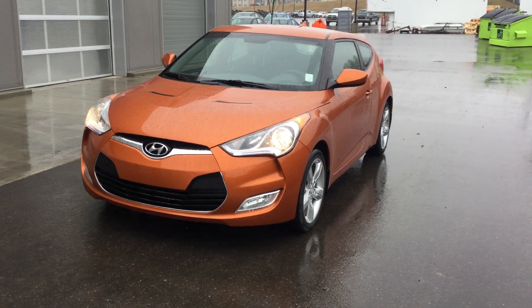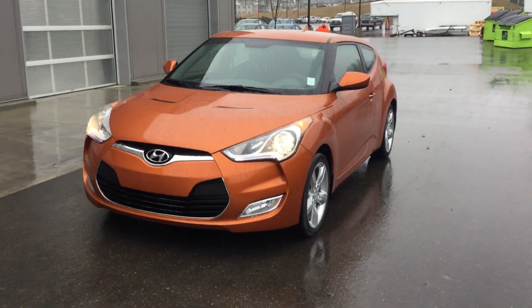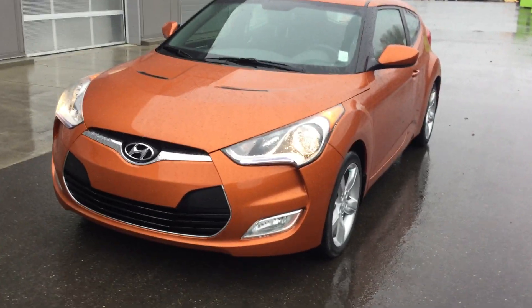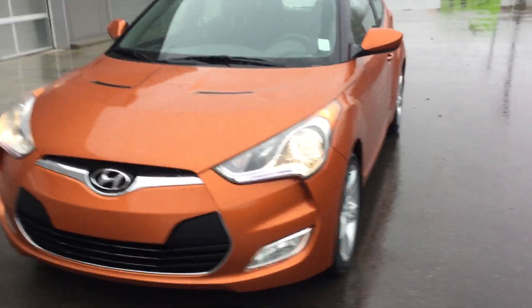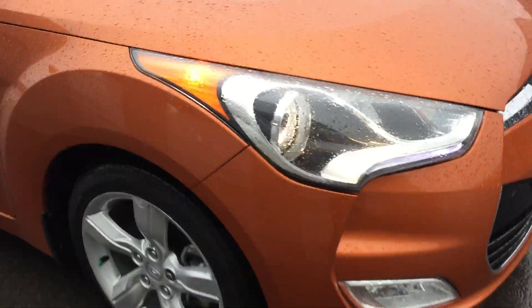Hi, this is Terry from River City Hyundai. This is the 2013 Veloster that you're talking about. Beautiful orange as you can see, nice front end to come around. We've got some nice rims on this guy in great condition.